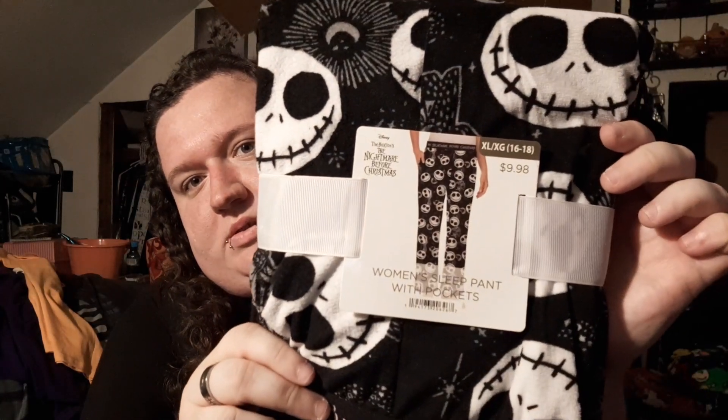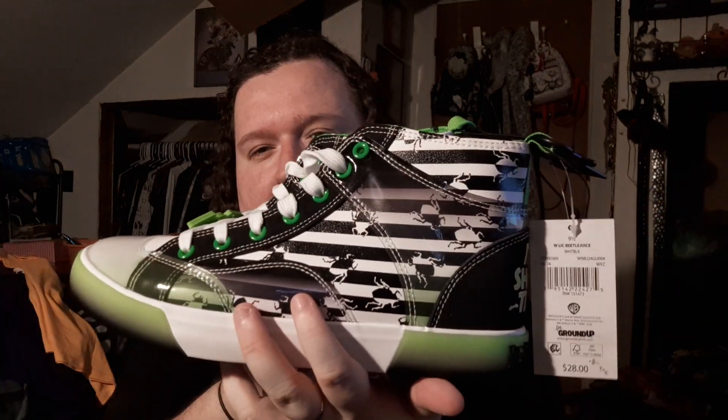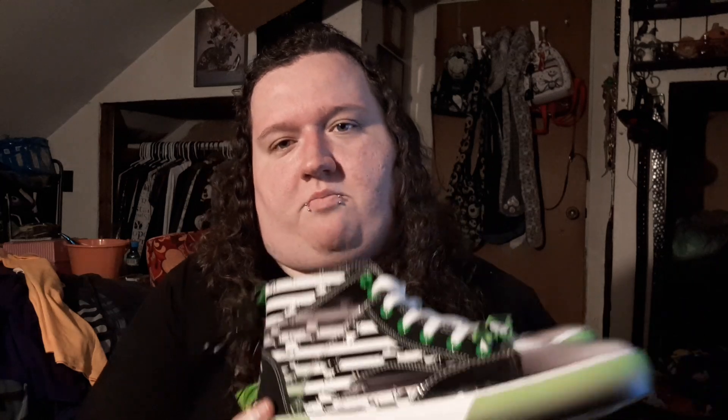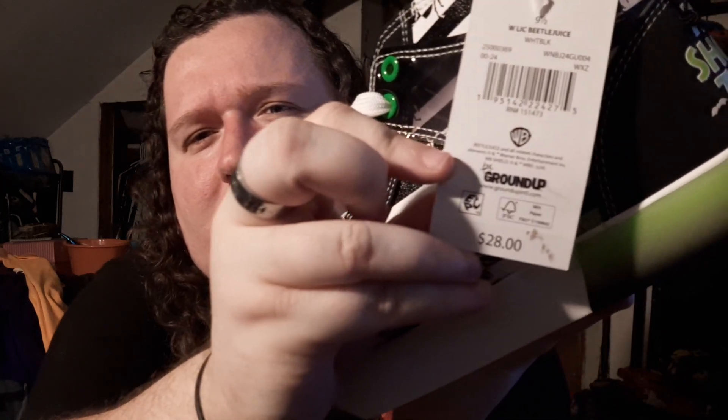The next few items are from Walmart. Here's the first item, $9.98. Next item is these shoes, which are the coolest things I've found all year. On the back it says 'It's Showtime' — Beetlejuice. But they were $28.